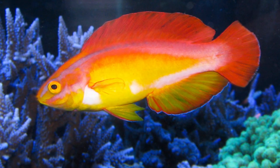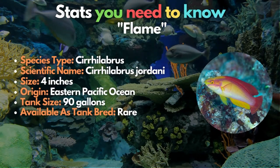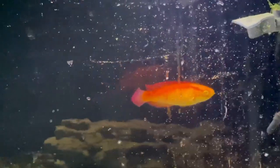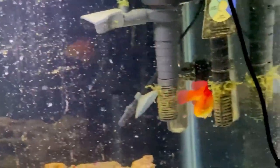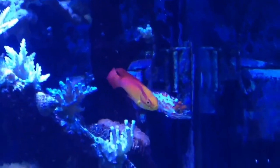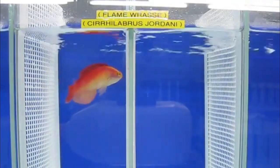Our second wrasse is called the Flame wrasse, also known as Jordan's Fairy wrasse — a gorgeous red and yellow fish with long feathery fins. These fish feed on zooplankton and other waterborne invertebrates and are native to the tropical seas around the Hawaiian Islands. Despite having more particular nutritional requirements than other wrasses, they get along with corals and invertebrates.